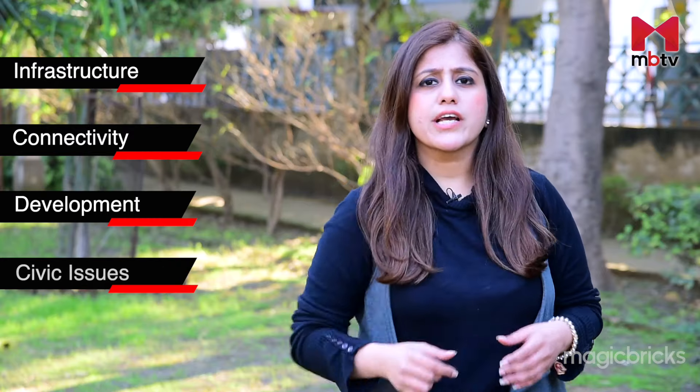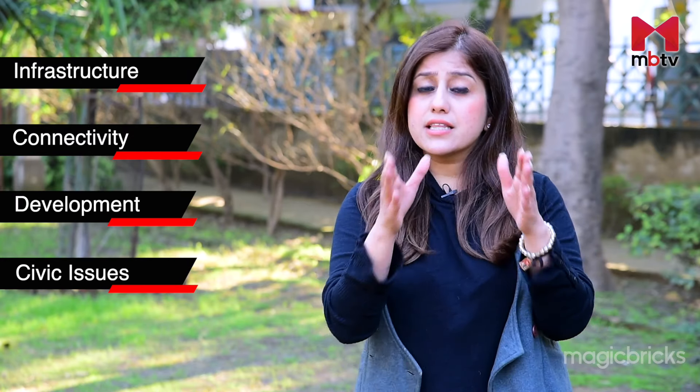Hi, I'm Neha Nagpal. Welcome to MBTV's Locality Review. We'll review this locality on the basis of infrastructure, connectivity and development. We'll also check out the civic issues that persist in this locality.